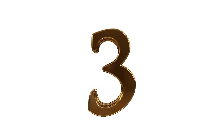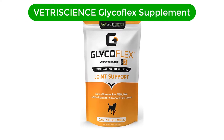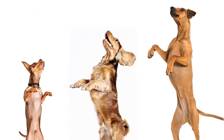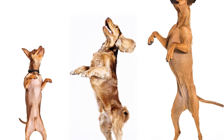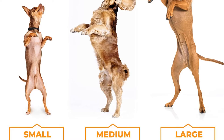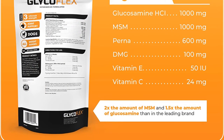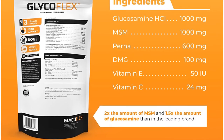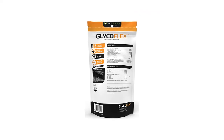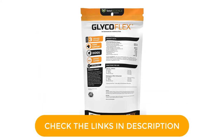Number 3. Our third best pick is Vetri-Science Glycoflex 3 Maximum Strength Hip and Joint Supplement. For more than 40 years, Glycoflex has been recommended as a trusted supplement for dog joints. It is formulated to support joints and hips and is highly recommended by customers and veterinarians. It consists of MSM, glucosamine, and perna, working together to provide naturally occurring elements to maximize your pet's joint support.